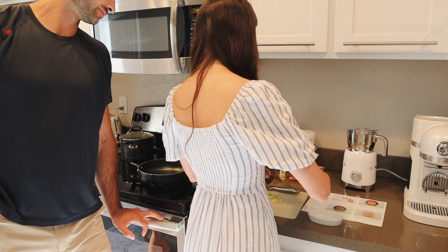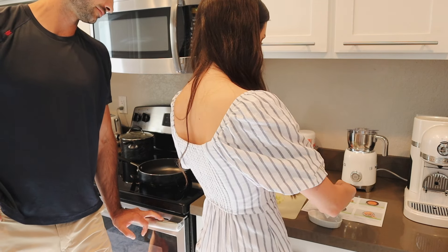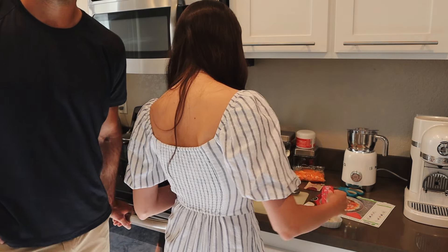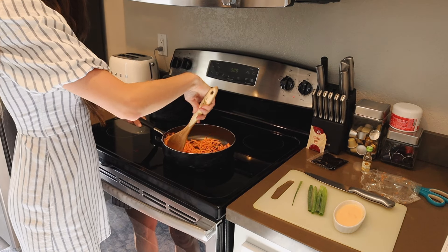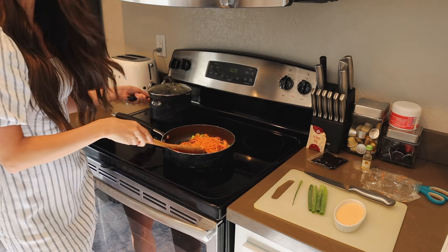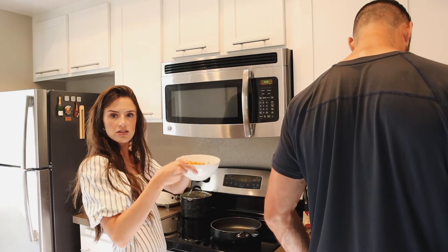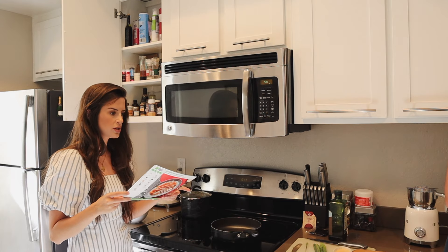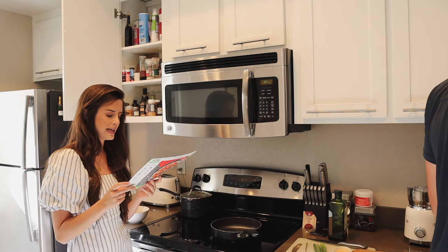We're going to cut this open and make a sauce. Spicy aioli. Do you like things really spicy? I do like spicy. I do too. These are our carrots and our scallions, and our rice is resting. I'm going to add salt, pepper, and a pinch of sugar to the carrots I just cooked. When we start cooking the beef, if there's excess grease in our pan, we should carefully pour it out before we add the other stuff.